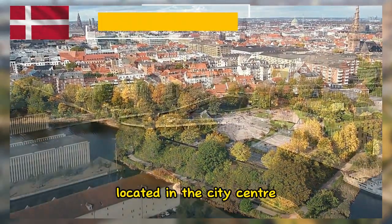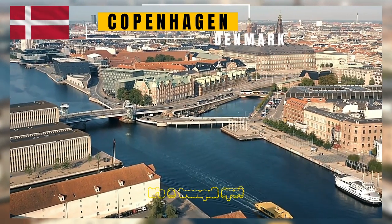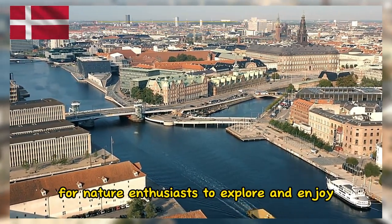Located in the city center, this garden features a diverse collection of plants from around the world. It's a tranquil spot for nature enthusiasts to explore and enjoy.